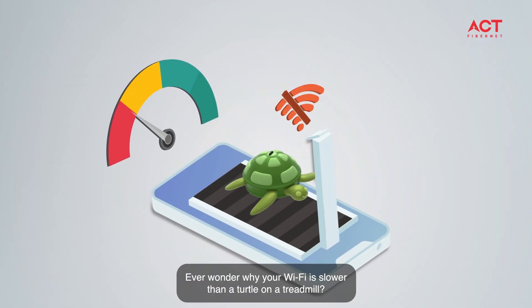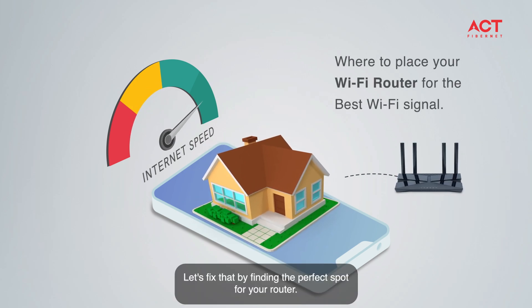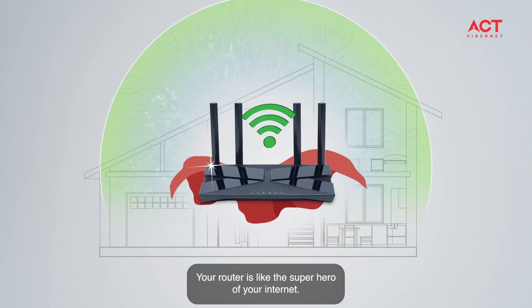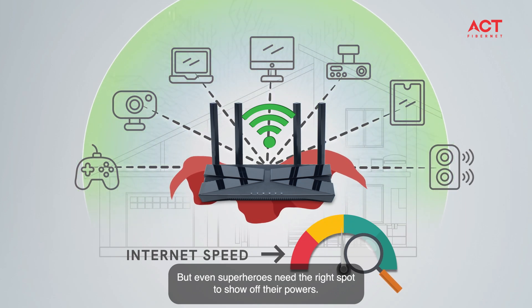Ever wonder why your Wi-Fi is slower than a turtle on a treadmill? Let's fix that by finding the perfect spot for your router. First things, your router is like the superhero of your internet, but even superheroes need the right spot to show off their powers.